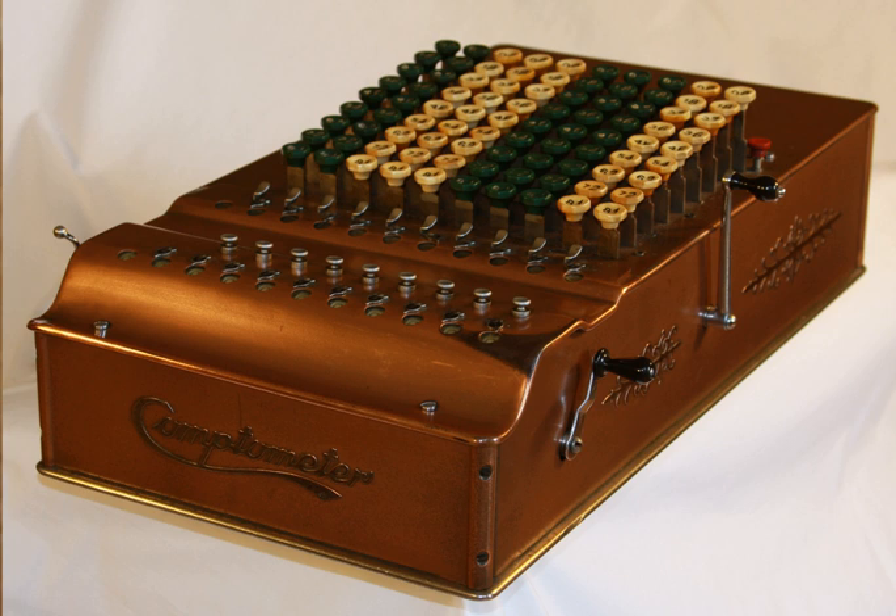The production of Model F started in 1915 and lasted five years. The error detection mechanism is moved inside the box and the release key is red. This machine is the last model without the Comptometer logo inscribed on its front and back panels.